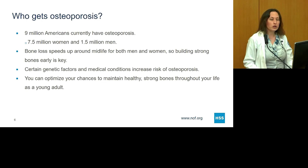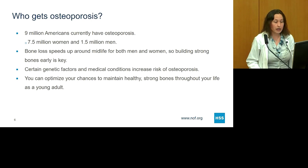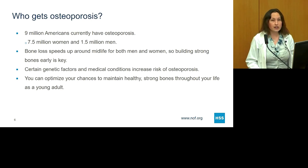Who are these one in two women and one in four men breaking bones from osteoporosis? Nine million Americans currently have osteoporosis — roughly seven and a half million women and one and a half million men. Bone loss actually speeds up around midlife for both men and women, so building bones early in your teens, 20s, and 30s is really key. There are certain genetic factors and medical conditions that increase risk, and you can optimize your chances to maintain healthy, strong bones throughout your life as a young adult.